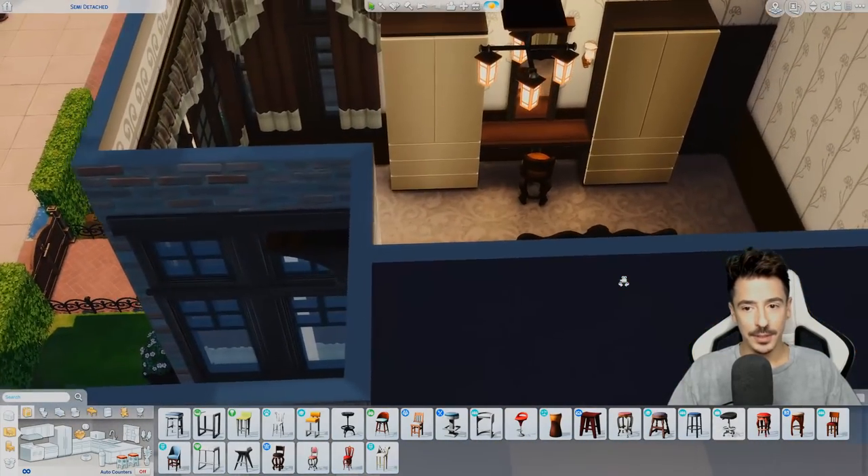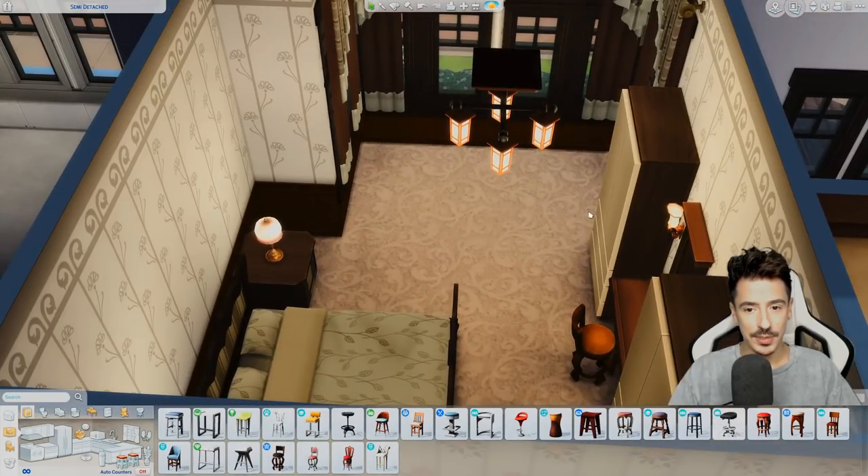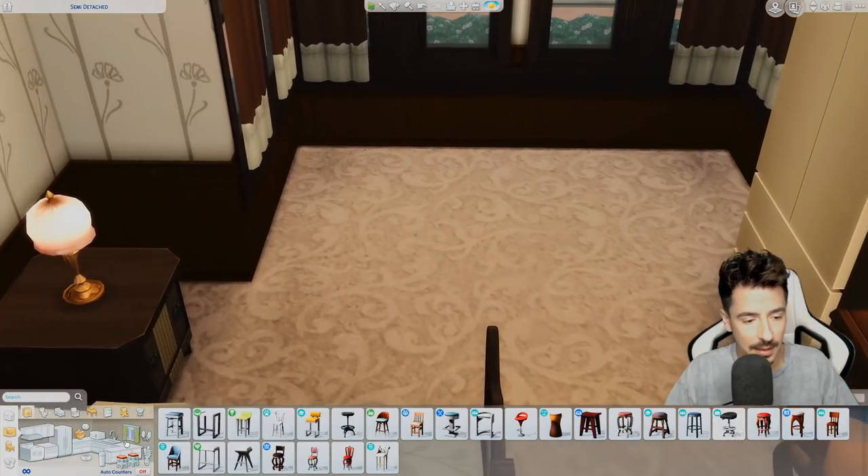Cute — and we'll do two chest of drawers in the bay window.